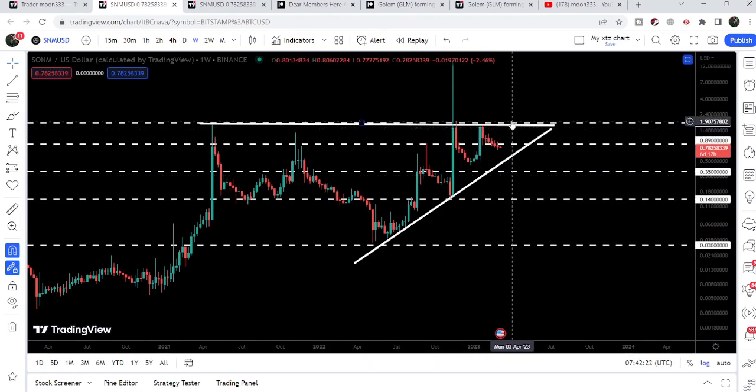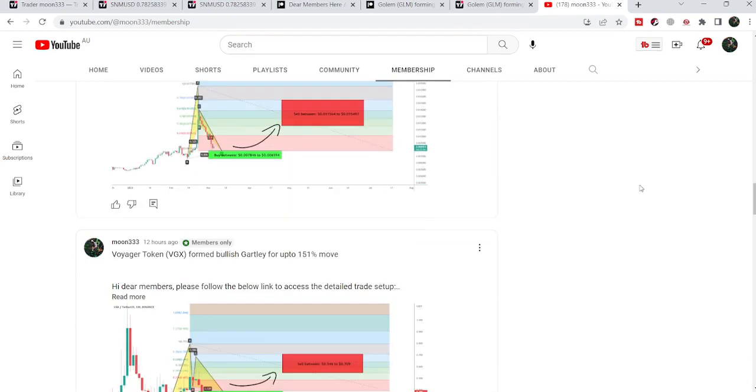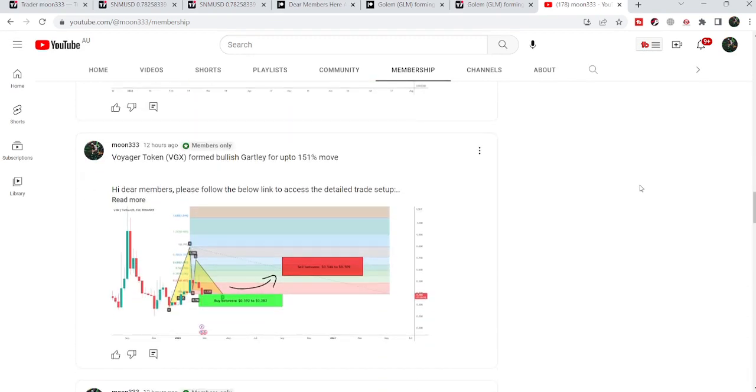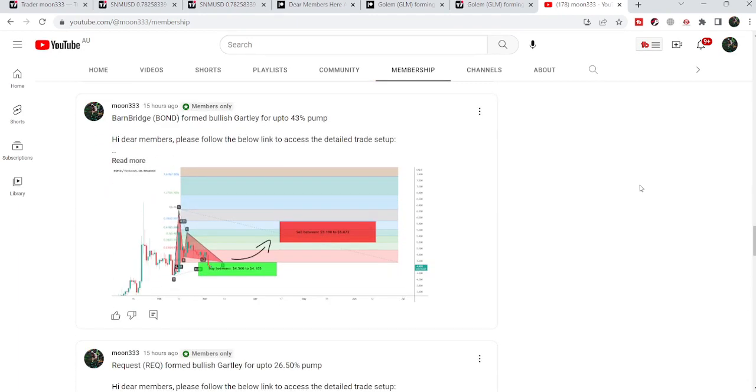So this was the update so far. I hope you've liked the analysis — do hit the like and subscribe to the channel. For more trading signals you can join me as a YouTube member or Patreon member. You can find the link in the video's description. Take care, goodbye.